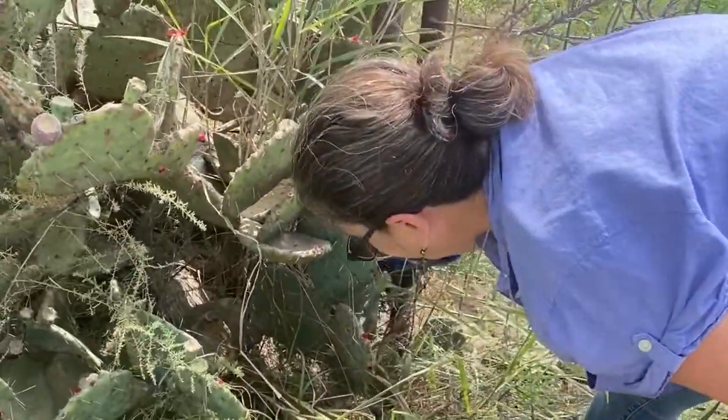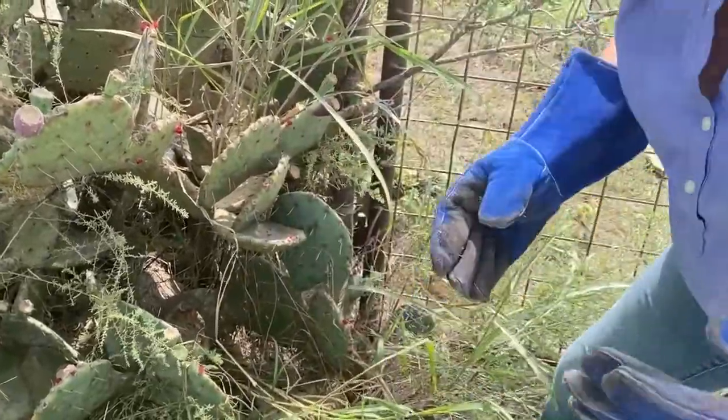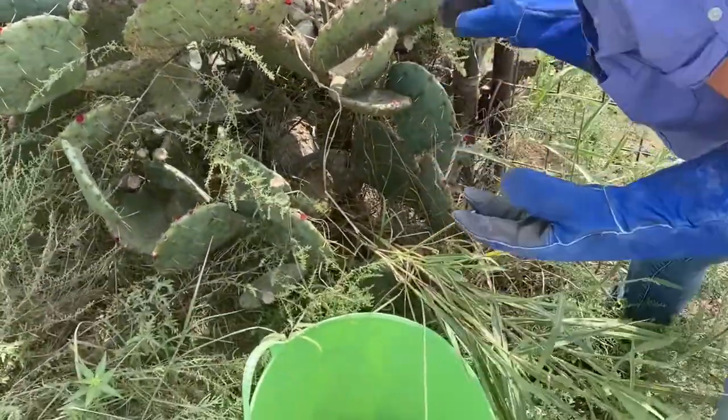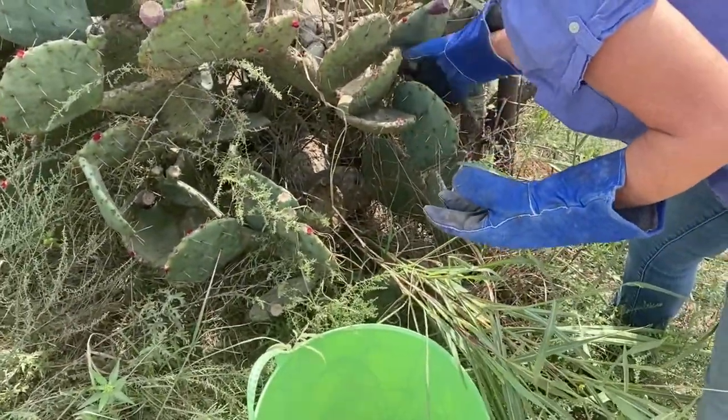We are not going to just make prickly pear jelly. We'll make prickly pear simple syrup and a lot of different things out of it.